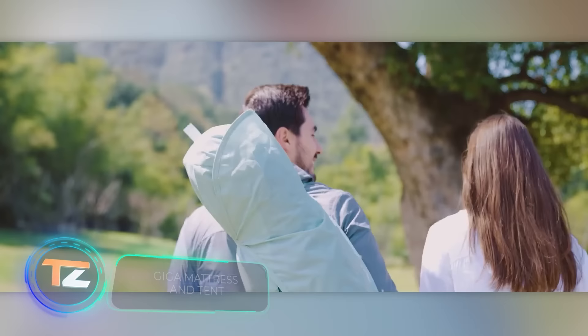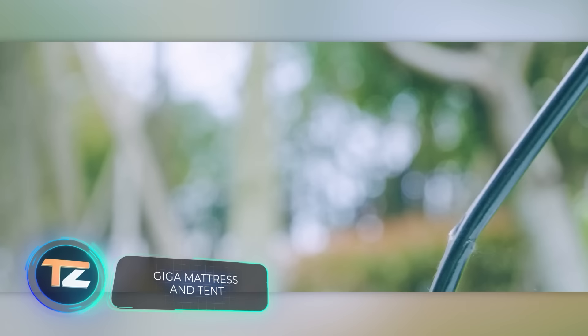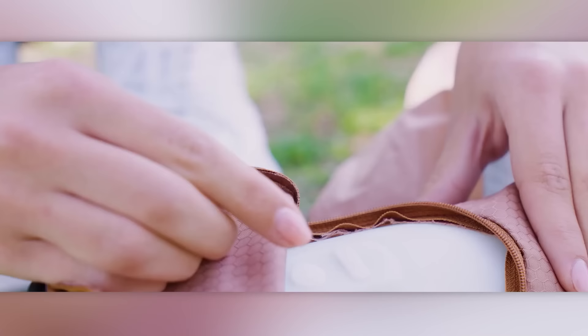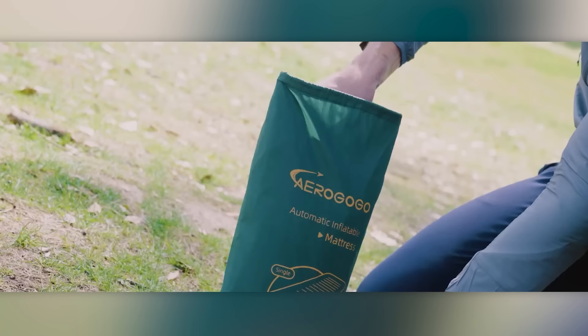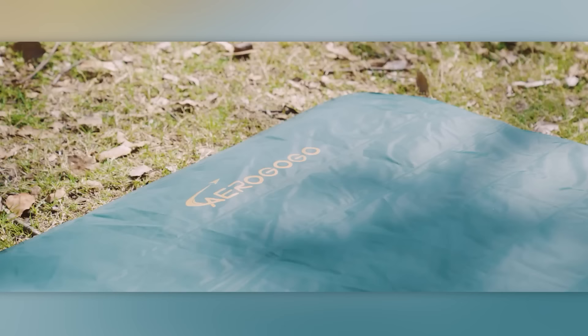Welcome to the 21st century, where setting up tents and inflating mattresses is a thing of the past. A single button and everything self-inflates. That's what the Aerogogo team, a collaboration of minds from Intel, ZTE and other companies, offers us today.